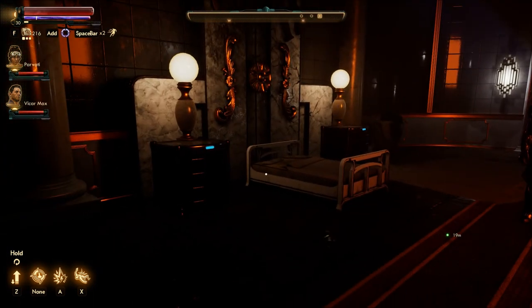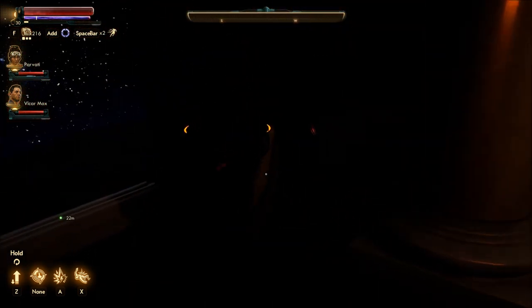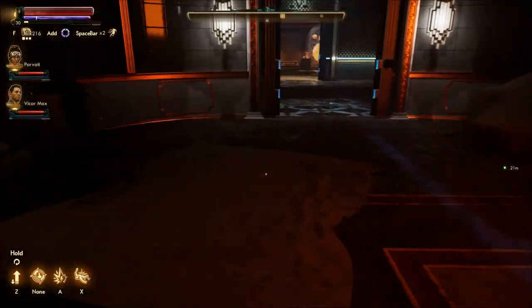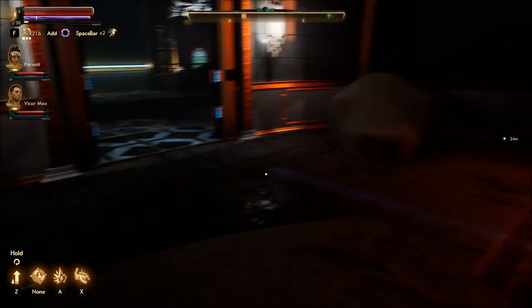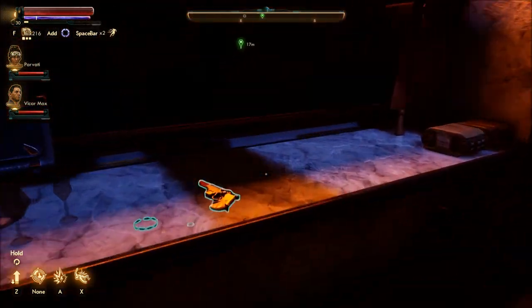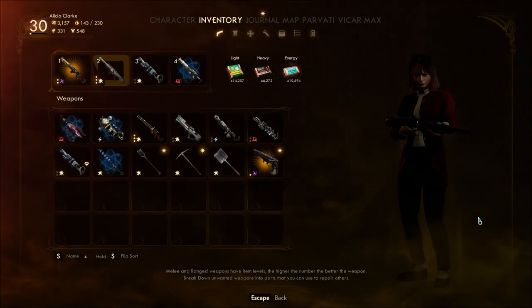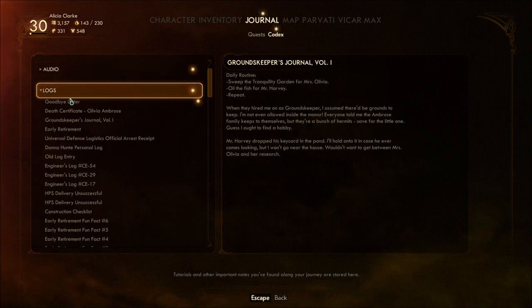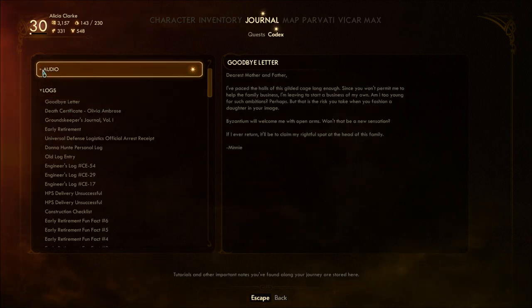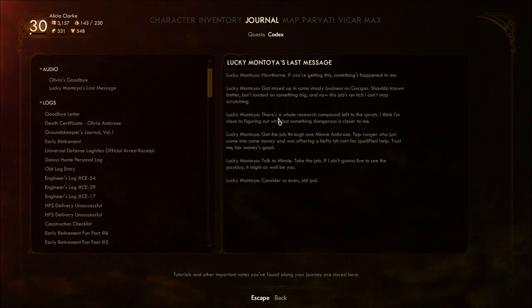I feel really bad for Minnie — my God. Doctor's orders. It's a gun. That's the letter — oh, you can read it out as well. That's cool.